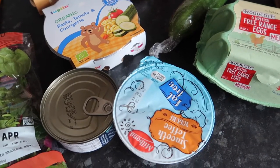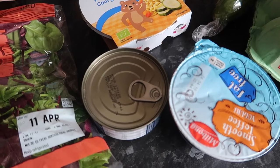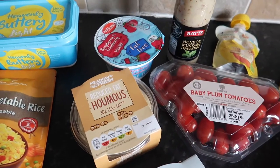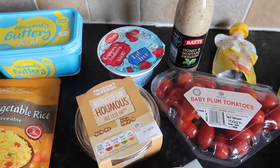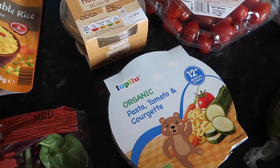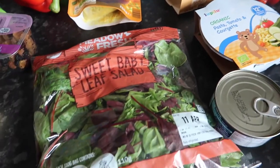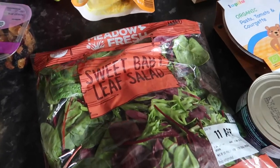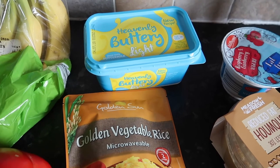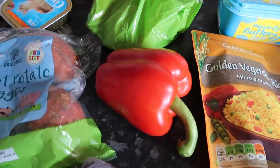I've got a fat-free smooth tofu yogurt, a tin of tuna in brine, a raspberry and cranberry fat-free yogurt, reduced-fat hummus, another tin of food for Ellie — don't drop the eggs! — some sweet baby leaf salad, golden vegetable rice, some light butter, a packet of bananas, and a red pepper.